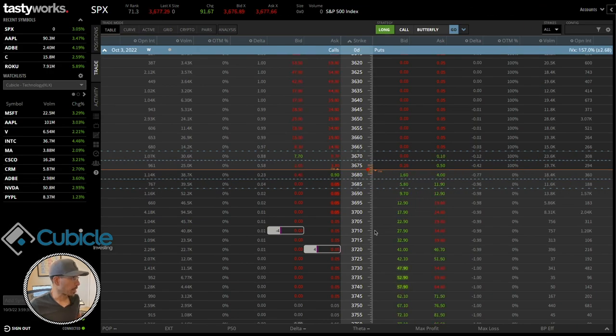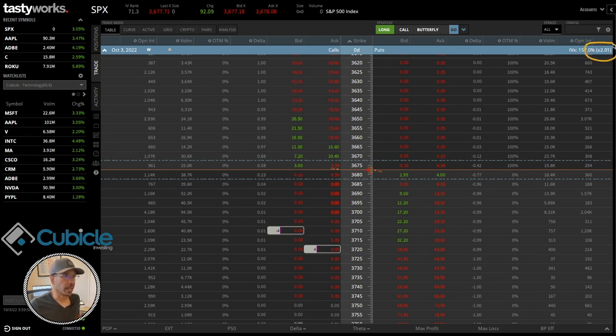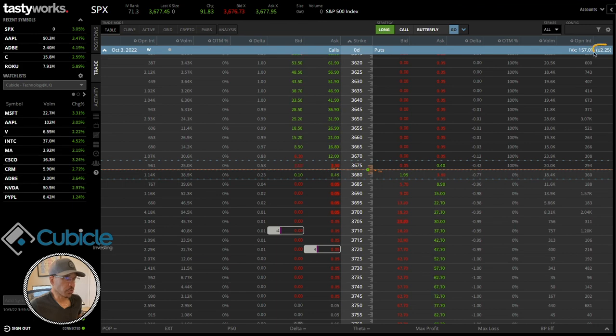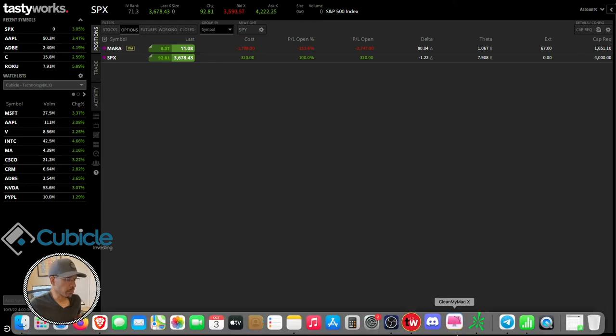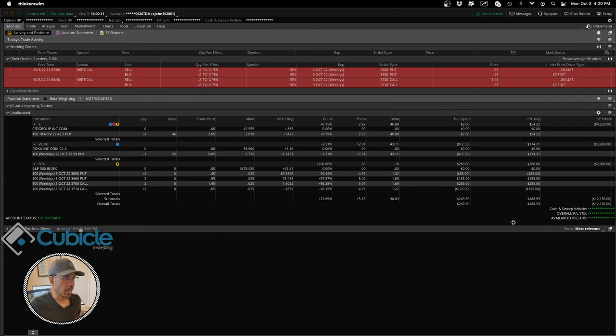With about 20 seconds left before the market closes, throughout the day the expected move for the underlying contracted pretty significantly — from plus or minus 34-35 down to plus or minus 2. The market has officially closed at 4:00 PM. I walked away with $320 from this trade in this account, and actually $488.53 in this account total.